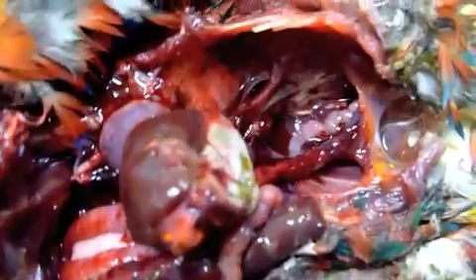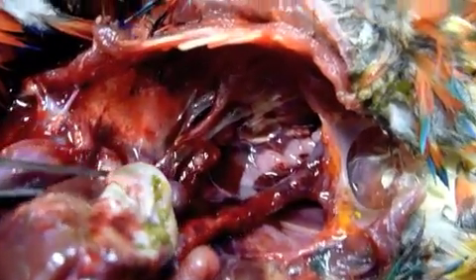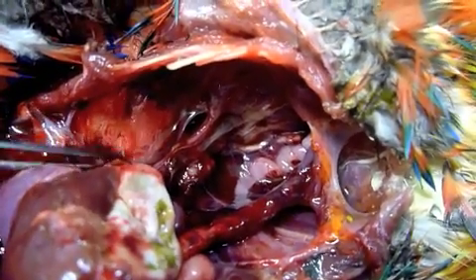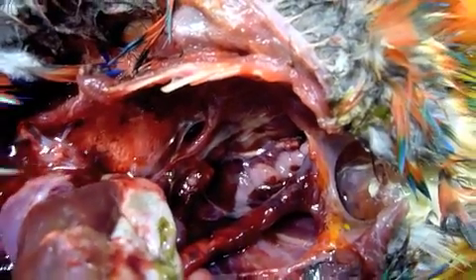Taking this necropsy a little bit further, having pulled back a few more membranes — air sac membranes and so forth — we can see the lung tissue where I have the forceps. The lung is very congested; it should be a pale, nice soft pink, but it's much redder than it should be.